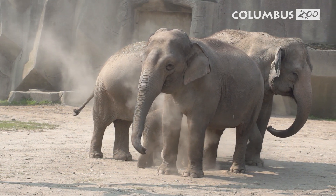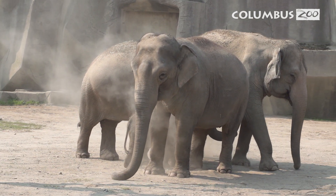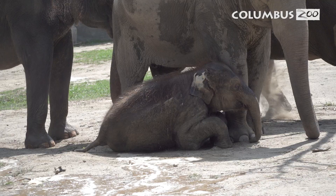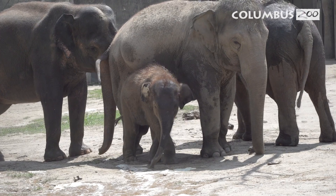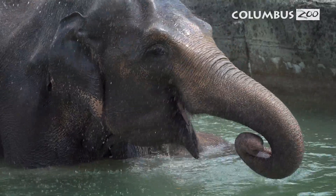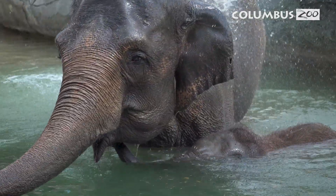Elephants are endangered and an iconic species, and zoos and aquariums around the world are dedicated to their care. We are so proud and fortunate to be part of a network of elephant care professionals, researchers, and scientists that are working so diligently and passionately to improve the care of elephants under human care and also in their native range, to hopefully ensure the survival of the species.